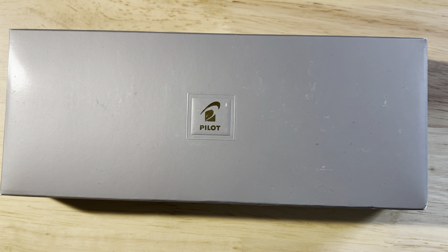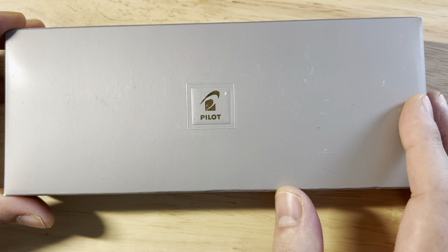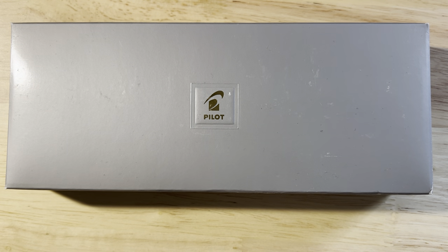Today I'm going to show you the best pocket pen in the world — the Pilot Elite 95S. Let's unbox this and then I'll show you why I think it's the best in the world.